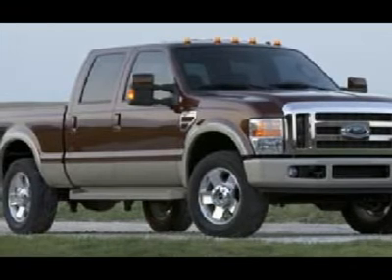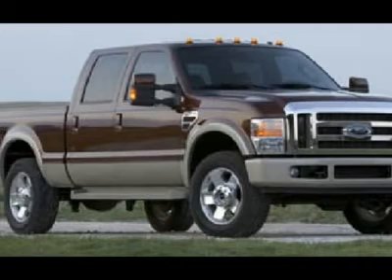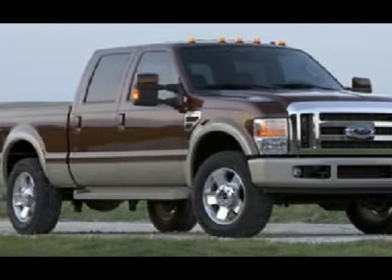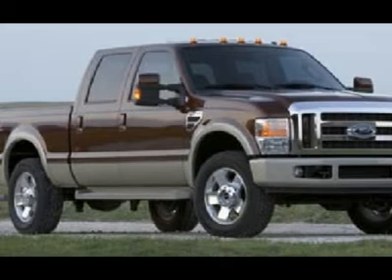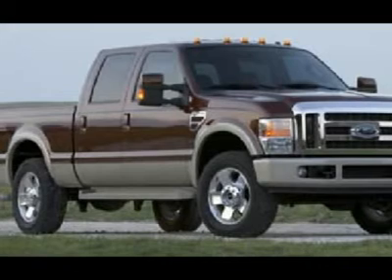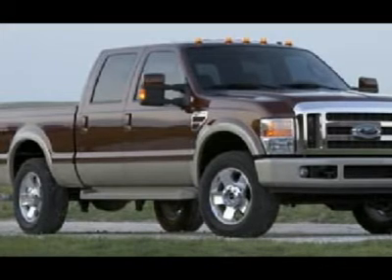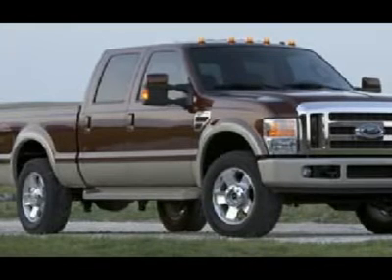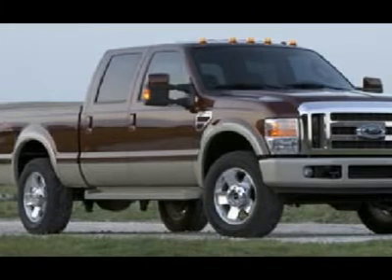Tinted windows, fog lights, clearance lights, steel load floor, wood grain dash and door trim, locking tailgate, stainless steel vent shades, air, cruise, tilt, power locks, power windows. Factory warranty on the Power Stroke diesel until 100,000 miles — this truck is eligible for an extended parts and service agreement.